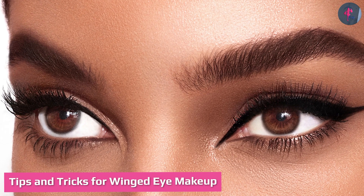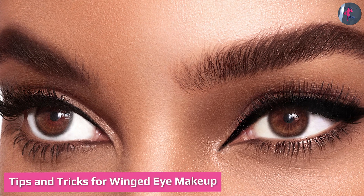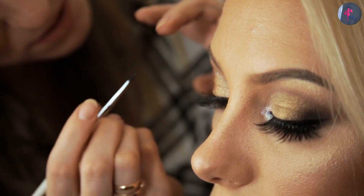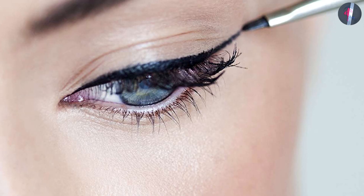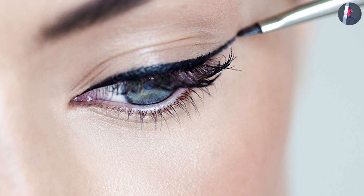Tips and tricks for winged eye makeup: If you're not very conversant with doing winged eye makeup, some of the following tips and tricks may be helpful, especially if you are trying for the first time. It might sound silly, but a steady hand is the first and most important thing to focus on. Even a slight tremble can make the brush go in the wrong direction, so it's all about practice.